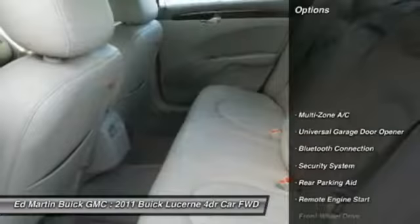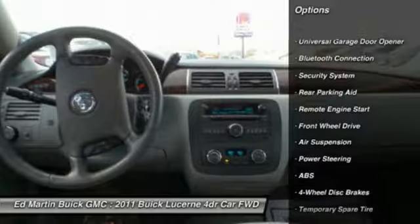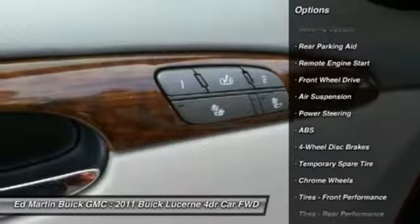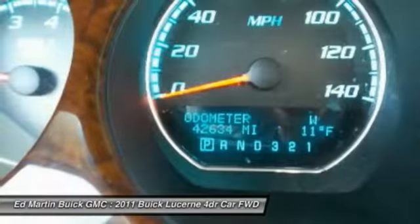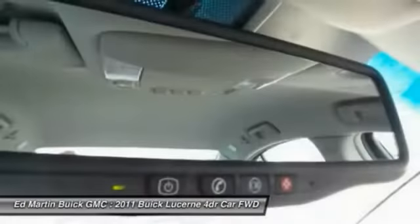Here are some of this vehicle's great options: power passenger seat, steering wheel audio controls, anti-lock braking system, remote engine start, adjustable steering wheel, power steering, cruise control, four-wheel disc brakes, floor mats, auto-dimming rear-view mirror, PPO.